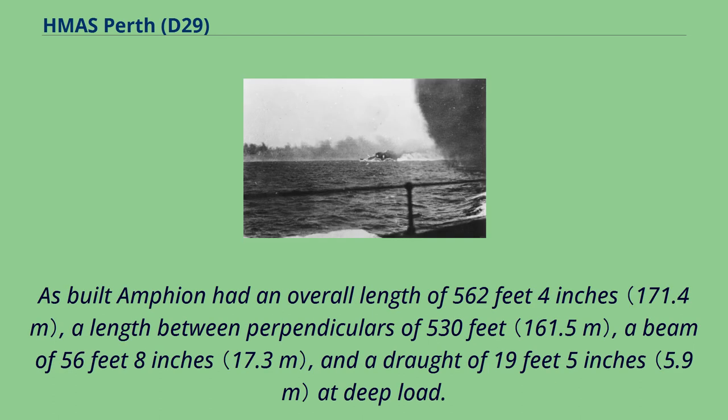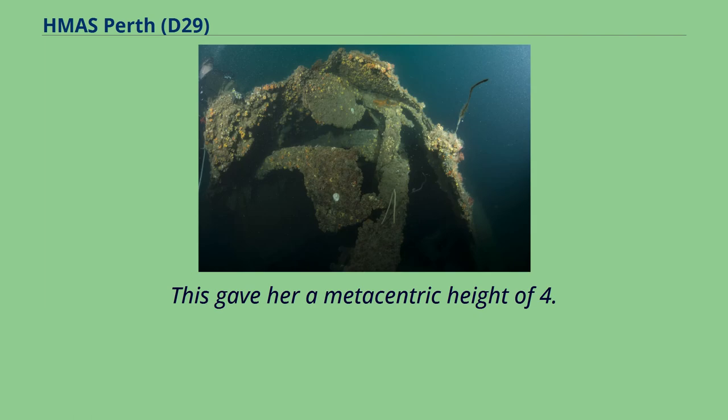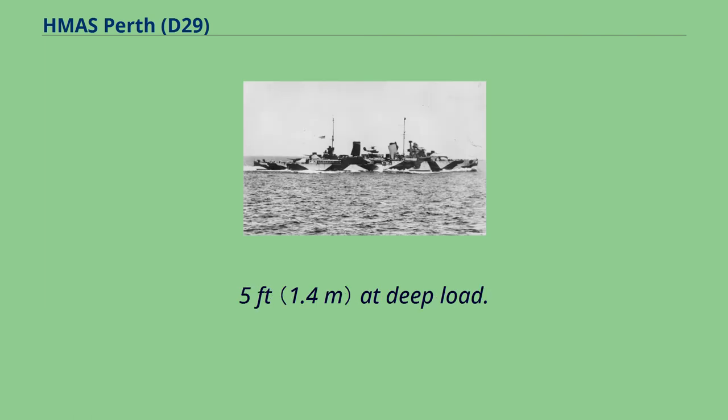As built, Amphion had an overall length of 562 feet 4 inches, a length between perpendiculars of 530 feet, a beam of 56 feet 8 inches, and a draft of 19 feet 5 inches at deep load. The ship displaced 7,040 long tons at standard load and 9,140 long tons at deep load, giving her a metacentric height of 4.5 feet at deep load.